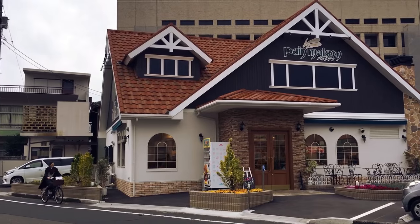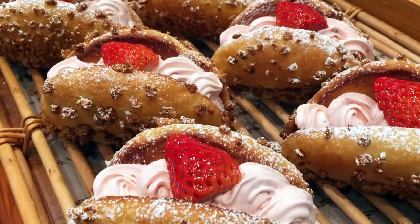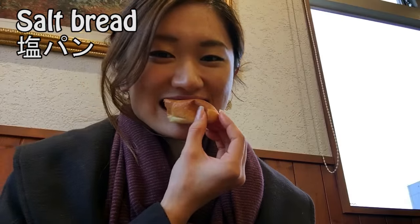And it's snack time at my favorite bakery, Panmaison. So many yummy-looking breads! Of course, I had to get the salt bread — my number one favorite.